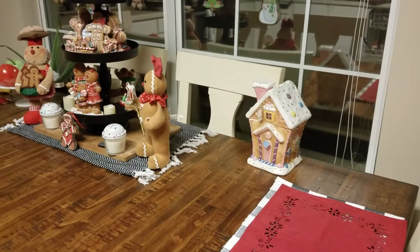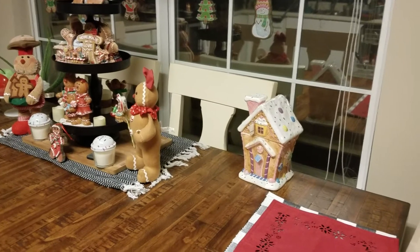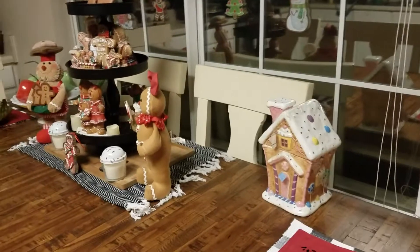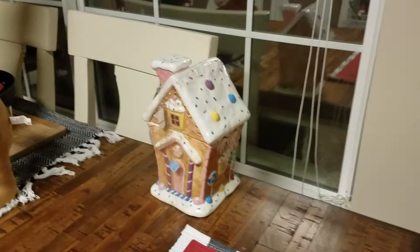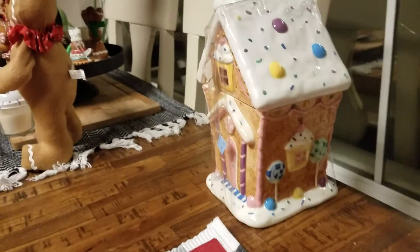Today I'm taking part in another collaboration with Second Hand Tracy Ann and it's called a Thrifted Cookie Jar. I wanted to show you this cookie jar that I got this past summer — I got it at the Goodwill.